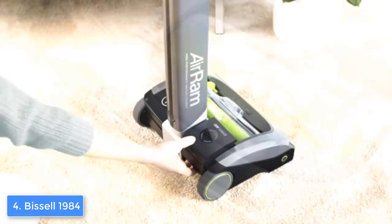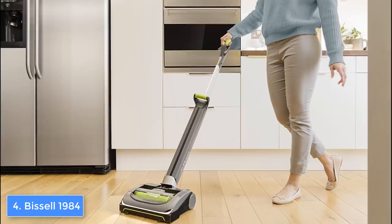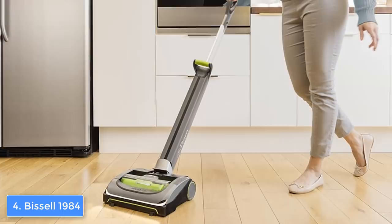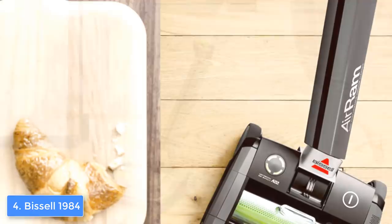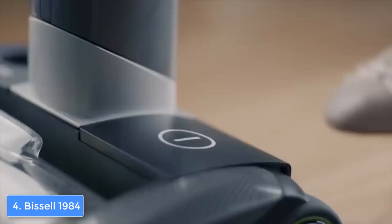Now let's talk about the features. The Bissell 1984 is equipped with a professional-grade 22-volt lithium-ion battery which can last up to 30 minutes of heavy-duty suction, so you will have enough time to clean many rooms. In addition, this vacuum cleaner is very versatile — you can clean hard floors without any problem because the multi-surface brush uses the suction sweep technology which effectively removes everything on its way.